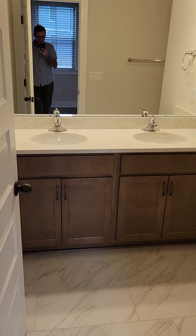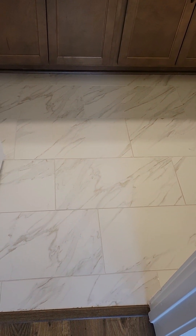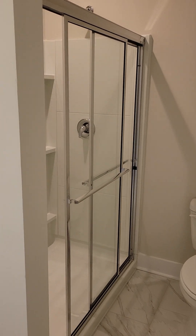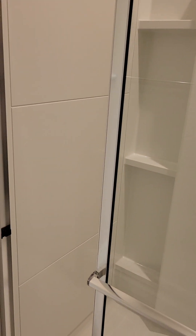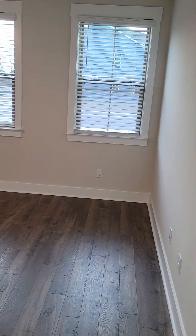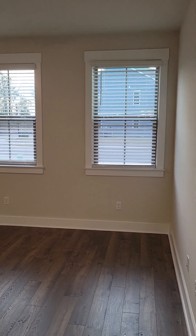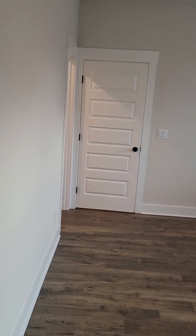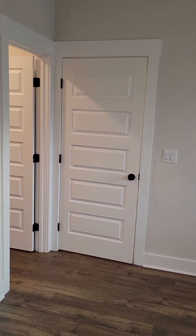Here's the bathroom: double vanity, a really nice 12 by 24 porcelain tile, burlap stained cabinets, and a walk-in shower with a fiberglass insert. Plenty of shelving in there. Good sized bedroom — about 15 feet by 12 feet, maybe a little bit larger than that actually.